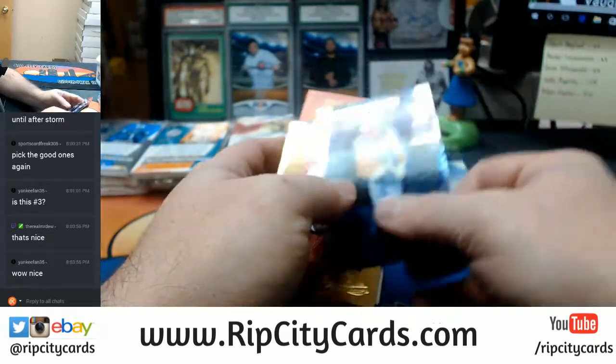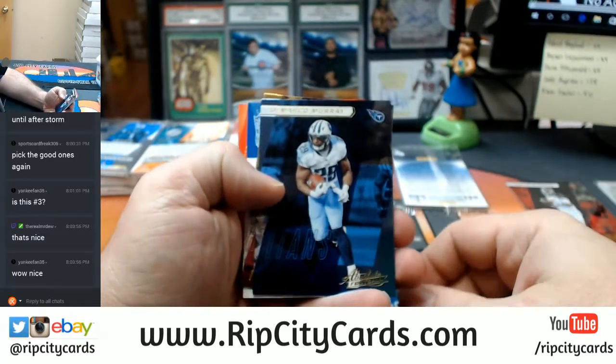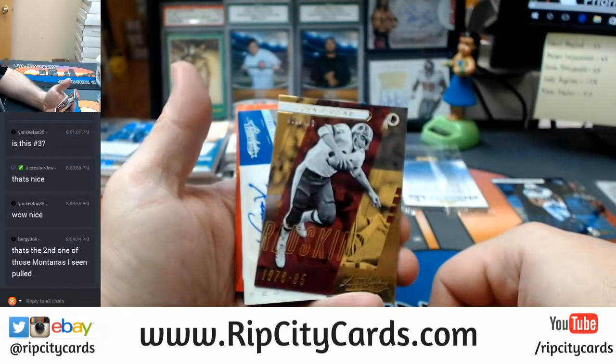Oh, we got the glass one in this one too. DeMarco Murray, John Riggins.